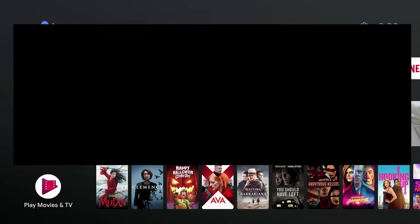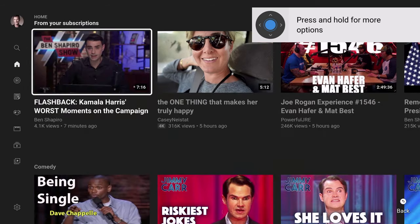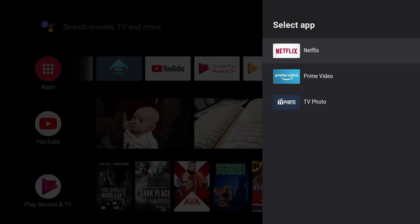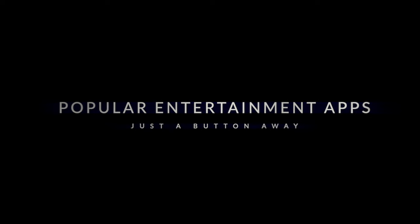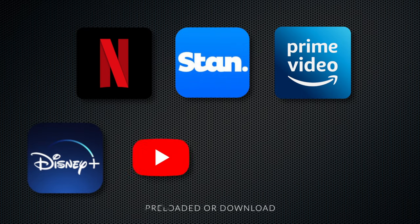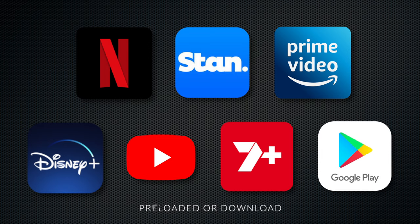The new user interface has been specifically designed by Google for TV devices. A world of streaming live TV apps and games has been brought together in one place. All the most popular entertainment apps such as Netflix, Stan, Amazon Prime Video, Disney+, YouTube, and 7Plus are either preloaded or available for download from the Google Play Store for Android TV.